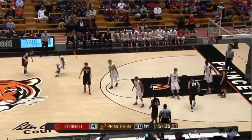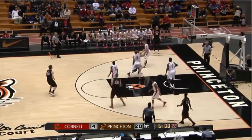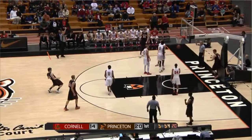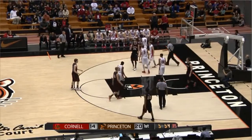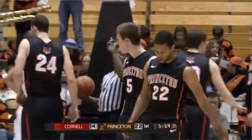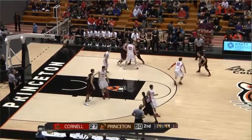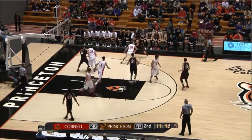The big guy for Cornell. TJ Bray already filling up the stat sheet: four points, four rebounds, two assists, and a block. Spinning, driving, scoring — TJ Bray. He loves to go down low, use the big body and the strength. Princeton shooting 63% in this game.